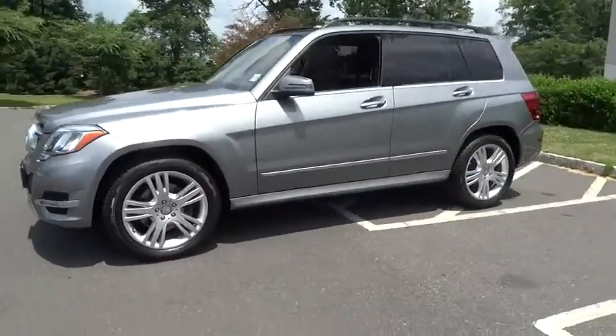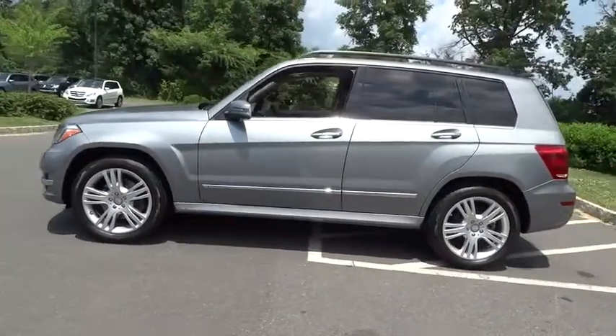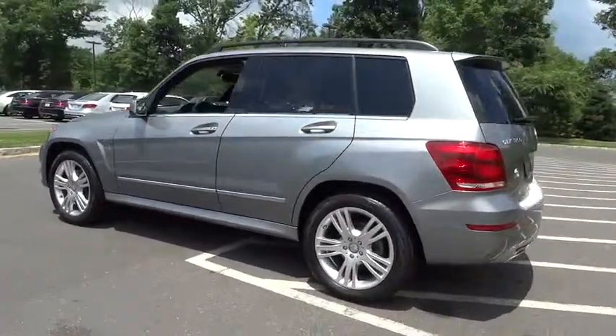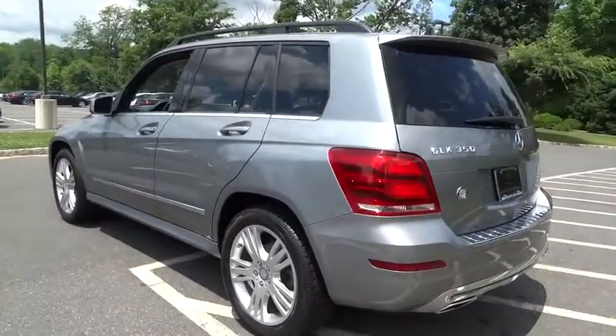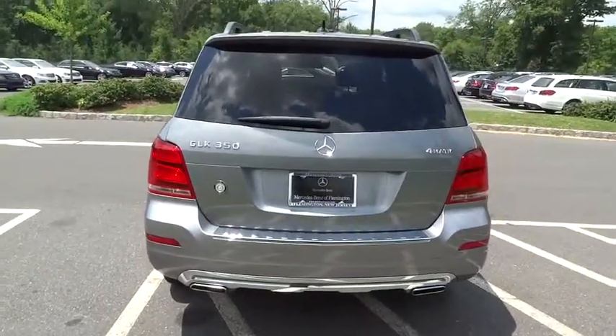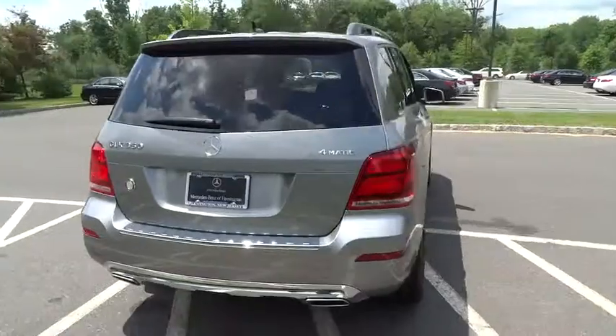The 2014 GLK Class. Based on the C-Class, the GLK joins the small upscale SUV class. Its smooth 268 horsepower 3.5 liter V6 delivers quick acceleration and is priced below $45,000.